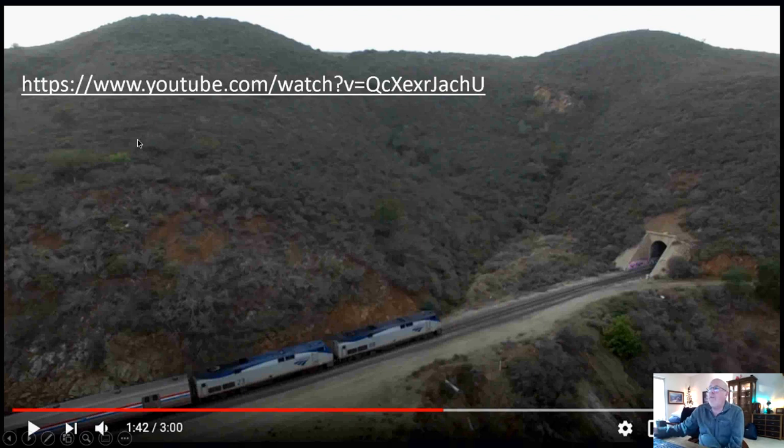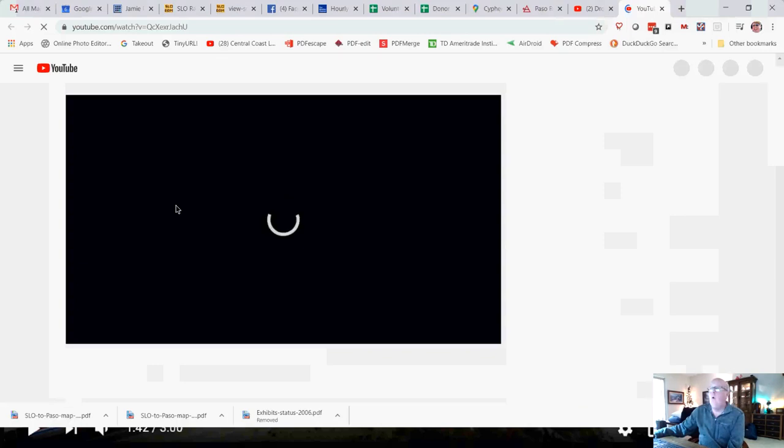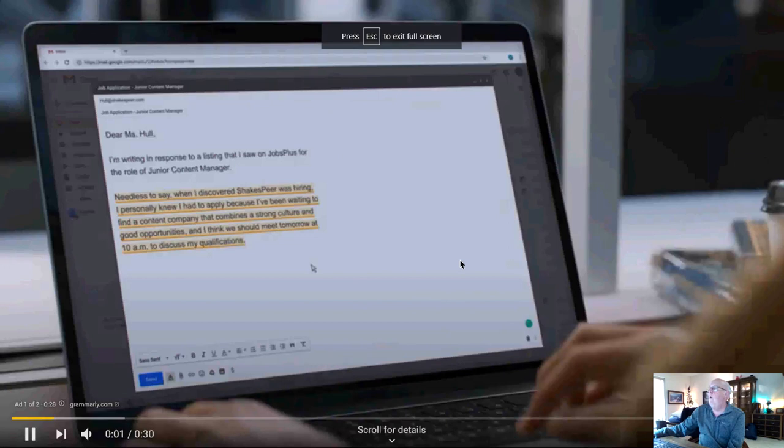This was a fun find. It's a drone's view of an Amtrak Coast Starlight going through the tunnels we're about to talk about, going down the grade. Let's see if this will work.